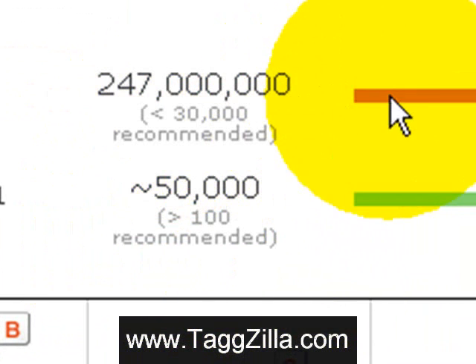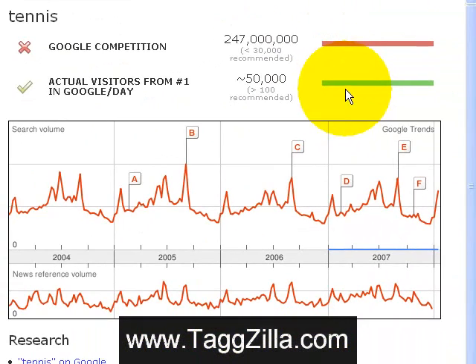Obviously it's got to meet both criteria. So you want green bars in both areas, and two green check marks, to tell you whether to go after the phrase or not. So this one doesn't meet the criteria for what you're wanting to do, at least starting out.